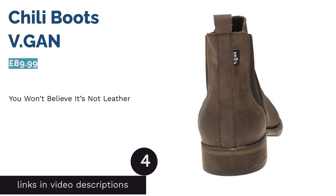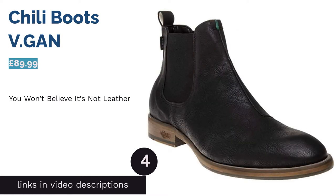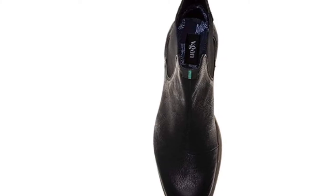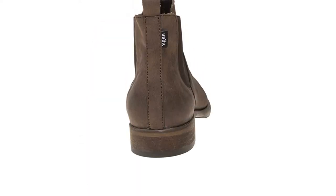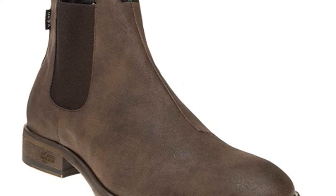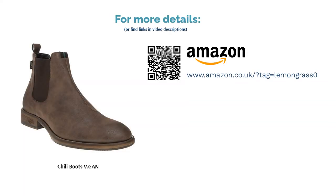The next product is the Chili boots by V.Gan. The appropriately named V.Gan Chili boots are PETA approved and made in a vegan certified factory, meaning you can be 100% sure they're completely cruelty-free. They're also made from some of the best faux leather around, with it being very difficult to spot a difference at a glance. If you're a fan of this boot style, these are an easy recommendation — well worth the price and a great outdoor option if you work in a muddy environment.